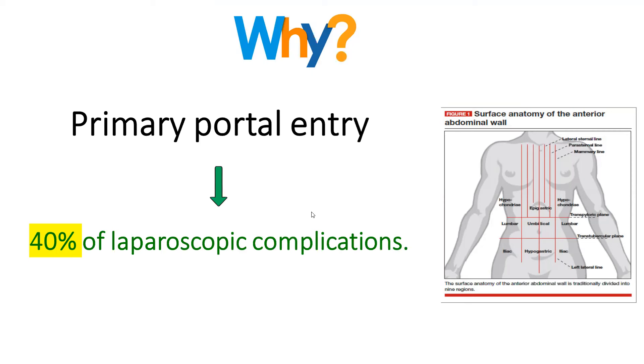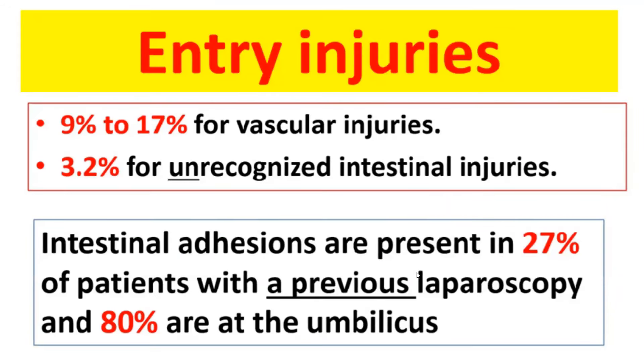Today I would like to stress on an important issue in laparoscopic surgery: how to achieve safe entry to the abdomen. This is important because the primary portal entry is associated with up to 40% of laparoscopic complications, and most of them are vascular injuries or visceral injuries. Vascular injuries have been reported in up to 17% of cases and unrecognized intestinal injuries in 3.2%. If intestinal adhesions or previous laparotomy is present, the injury percentage increases up to 27%, and up to 80% if the operation is nearby the umbilicus.